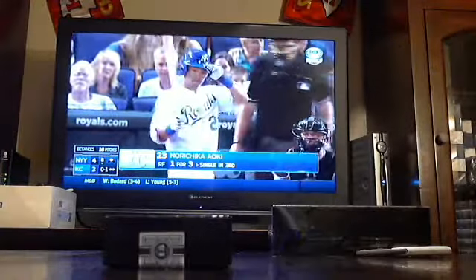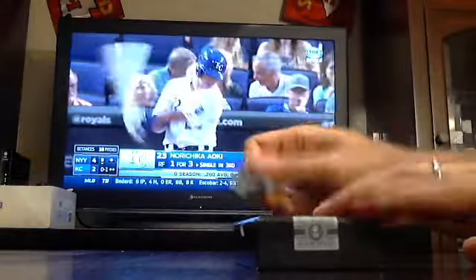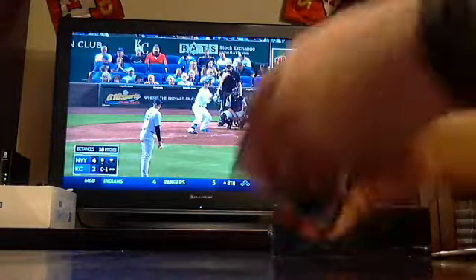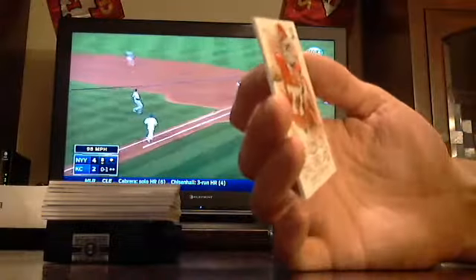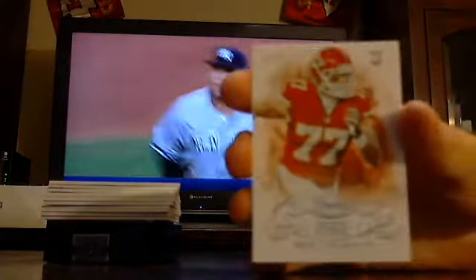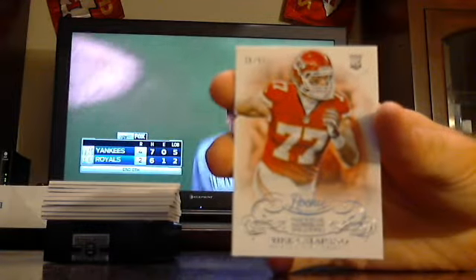Facts, number one. First one out of 99, we've got for the Kansas City Chiefs, Mike Catapano. Mike Catapano for the Chiefs out of 99. Next, we've got a base out of 99 for the Raiders, Denarius Moore.